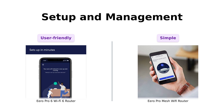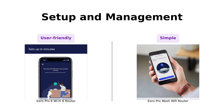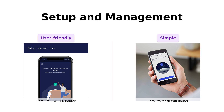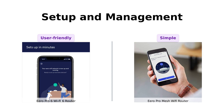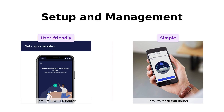Let's talk about setup and management. The Pro 6 has an app that walks you through the setup, and it's got free customer support seven days a week. Reviewers find the setup process smooth and user-friendly. The Pro Mesh also boasts a quick and easy setup with a companion app that's as intuitive as it gets. Users highlight its simplicity and ease of use, even for non-tech-savvy individuals.